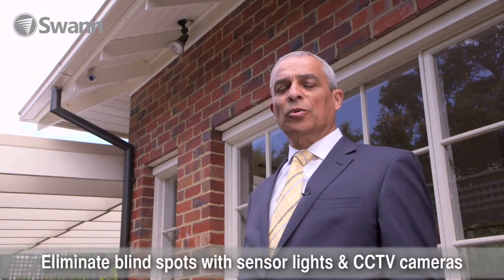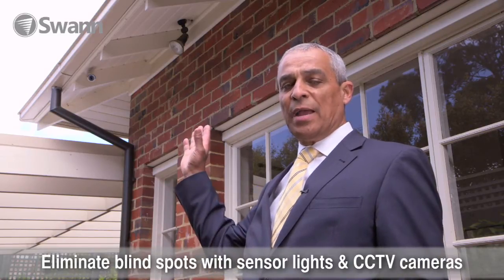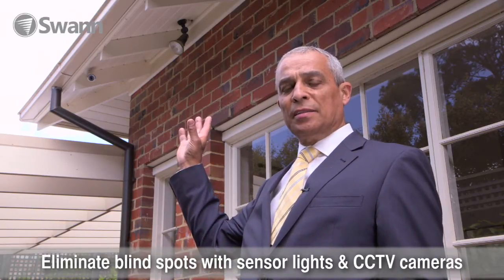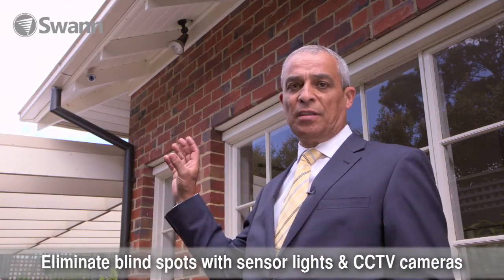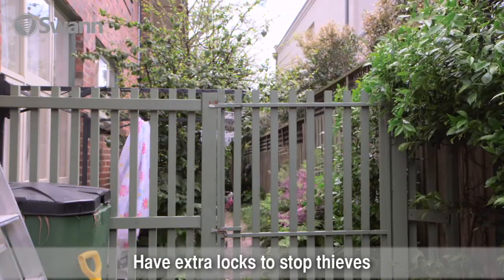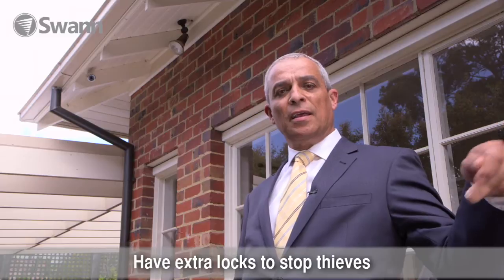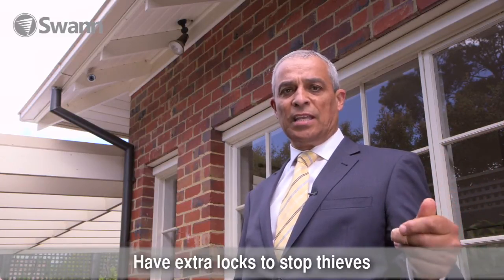I've now come to what I call the blind side of the house. Again it's pleasing to see another security camera quite high, taking in this whole area. Also motion sensor security lights, which is great to see. Being a thoroughfare, we've got a high fence and a side gate. However, the side gate has a slide bolt on it and needs a padlock to stop these bad guys getting in.